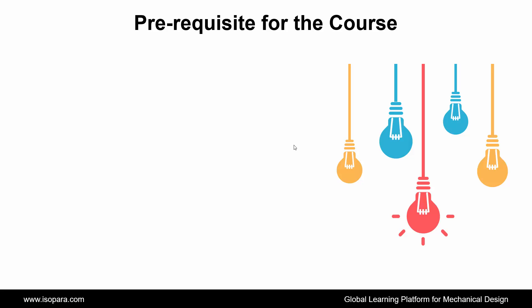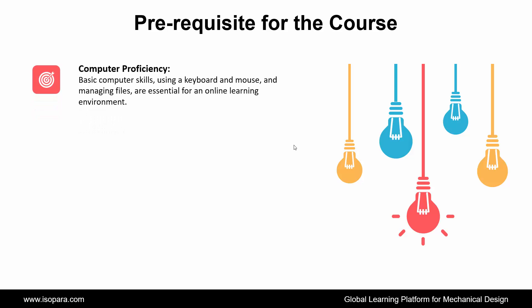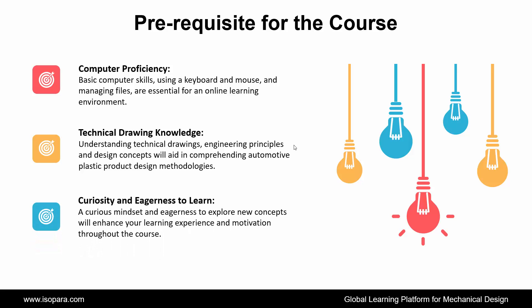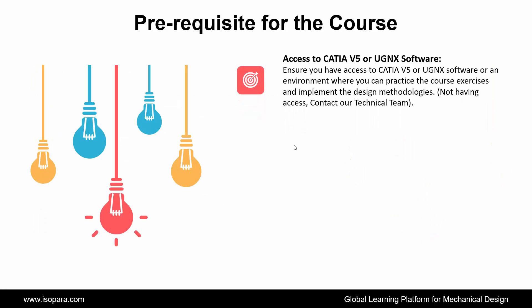Now we see what prerequisites are required for this course. First is Computer Proficiency: basic computer skills, using a keyboard and mouse, and managing files, are essential for an online learning environment. Second is Technical Drawing Knowledge: a foundational understanding of engineering principles and design concepts will aid in comprehending automotive plastic part design methodologies. Third is Curiosity and Eagerness to Learn. Fourth is Access to CATIA or UGNX software: ensure you have access to CATIA or UGNX software or an environment where you can practice the course exercises and implement the design methodologies.